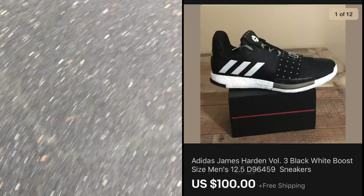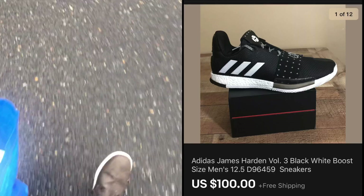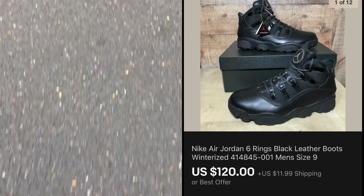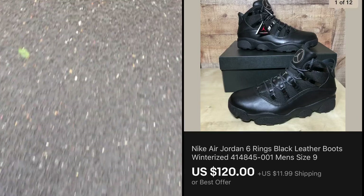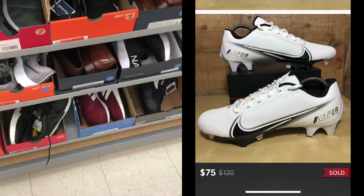Okay everybody, got a quick trip to the post office here. Got these Hardin 3's, $100 free shipping. Got these Jordan 6 ring winterized boots, $120 plus shipping. And got these Nike Vapor 360 speed cleats that I picked up at Ross.